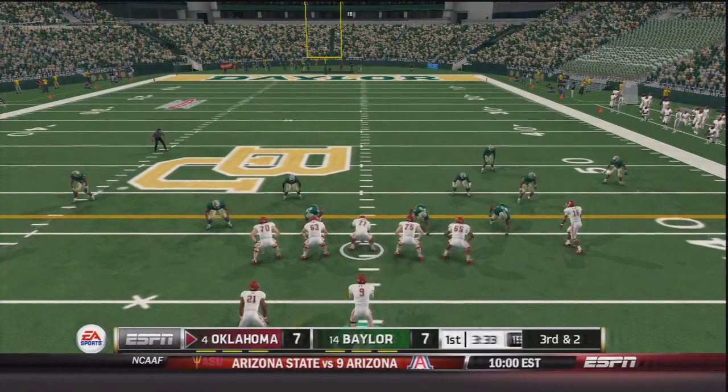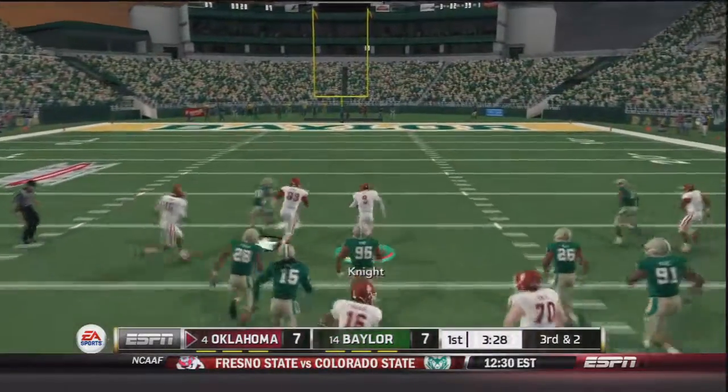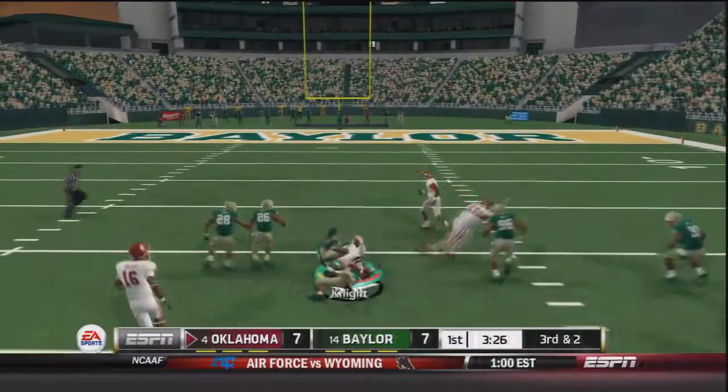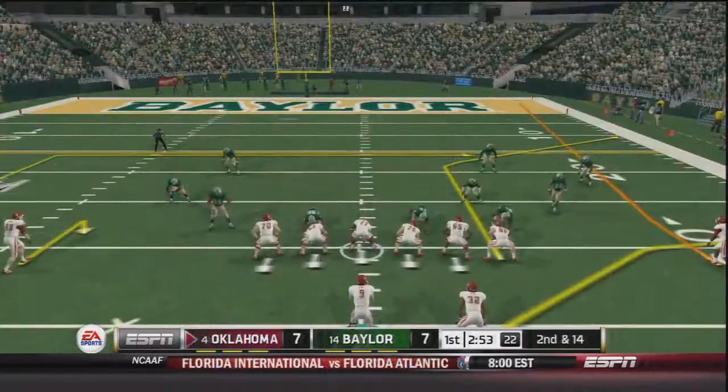Now third and two for the Sooners — Trevor Knight, it's a read option. Knight's going to keep it himself, up the middle, he's across the 50. Trevor Knight now off to the races and he is going to be brought down deep in Baylor territory, a 35 yard gain on the play.